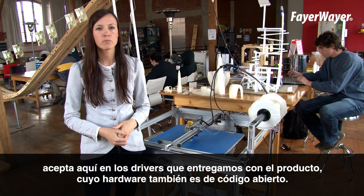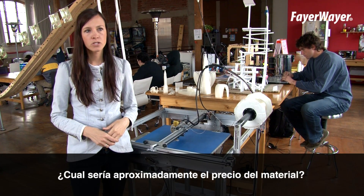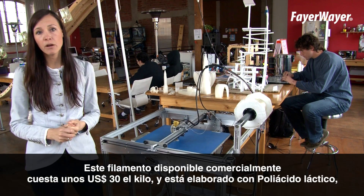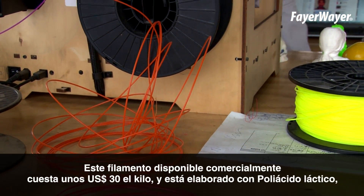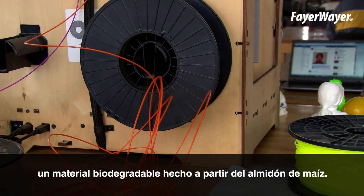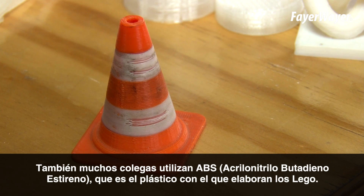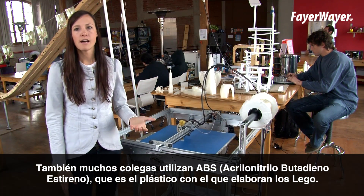It was also open source hardware as well — firmware. This commercial filament right now retails for about thirty dollars a kilo. It's polylactic acid, which is a biodegradable material made from corn. A lot of our colleagues also utilize ABS, which is the same plastic found in Legos, as well as nylon.